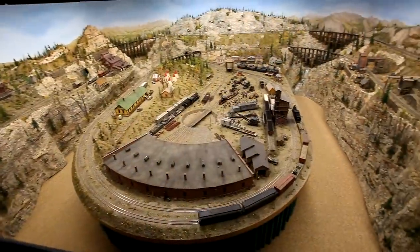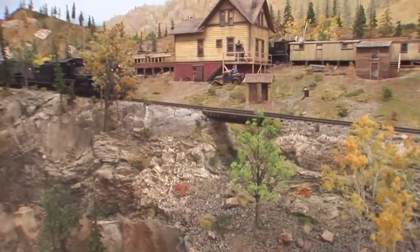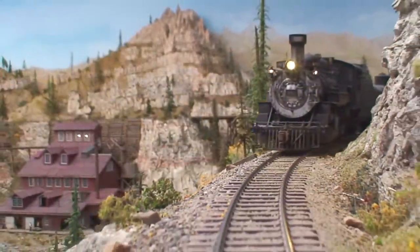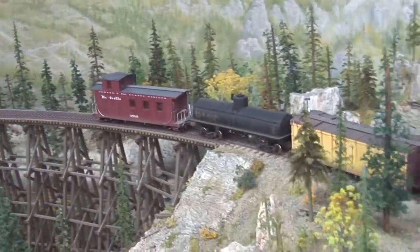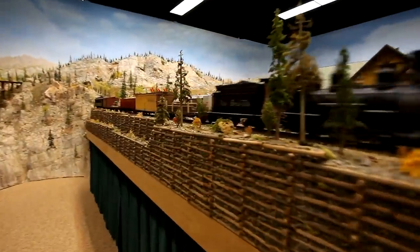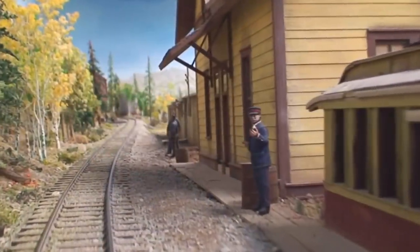They all have sound in them. They're all remotely operated. The scenery — some of the mountains are 12 feet high. My wife made all the bushes. There's about 10,000 bushes and about 4,000 trees. Everything in there was handmade. Even all the rolling stock for the trains were kits, all handmade from wood. The locomotives are mostly brass. They've all been painted and weathered. As far as I know, it's the largest indoor F-scale layout in the world — not only the largest, but also the most detailed.